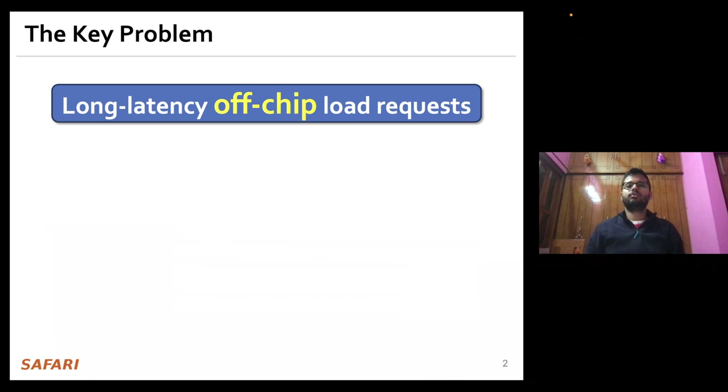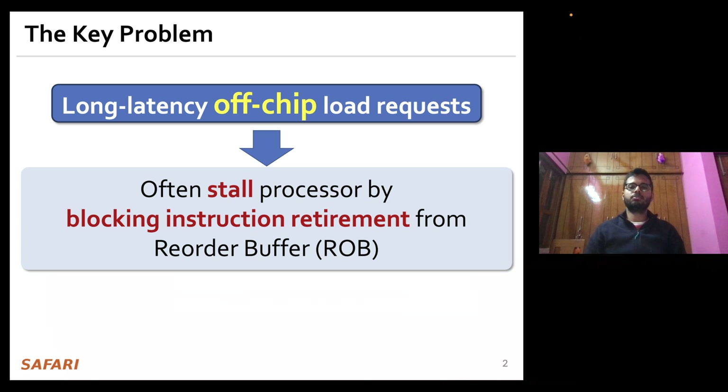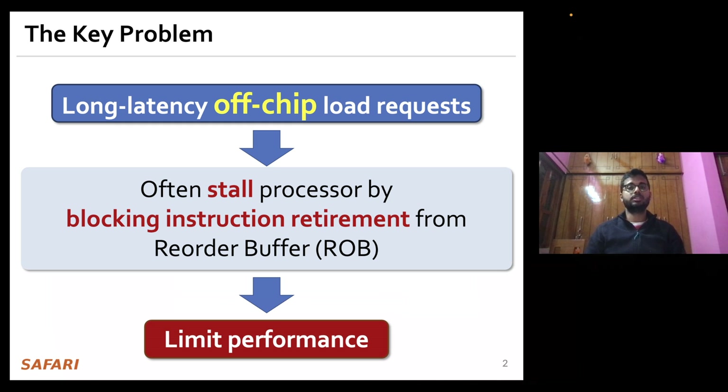The key problem that we are trying to address in this work stems from long latency object load requests. As we know, these requests often stall the processors by blocking the instruction retirement from the reorder buffer, and as a result significantly limit the performance of today's high performance cores.